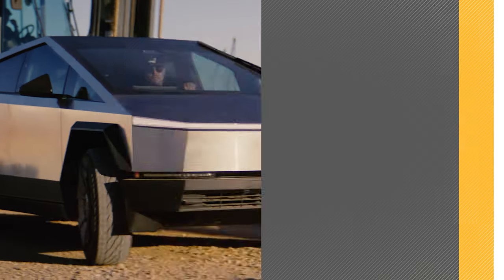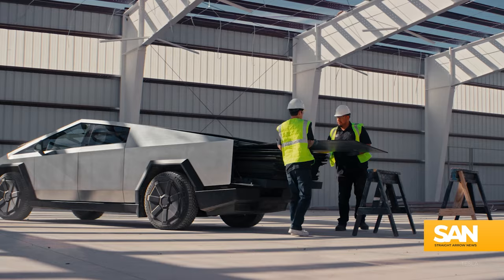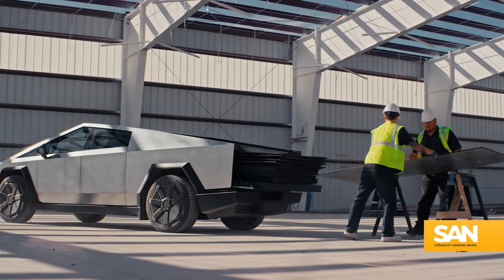But unlike most Tesla recalls, the issue can't be fixed by an over-the-air software update. Cybertruck owners will have to respond to a letter from the automaker and bring their vehicle into a service center for a no-charge repair.